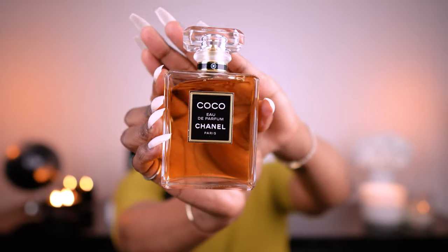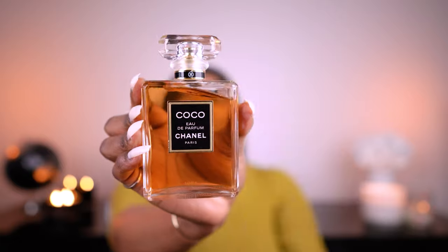Next fragrance is Coco by Chanel, the EDP version, 100ml. It was only right for me to mention another Chanel perfume — it's great for workplace and office spaces. This is quite a strong perfume with a sharp, strong opening. It's very empowering and confident — for a sophisticated woman and sophisticated occasions.